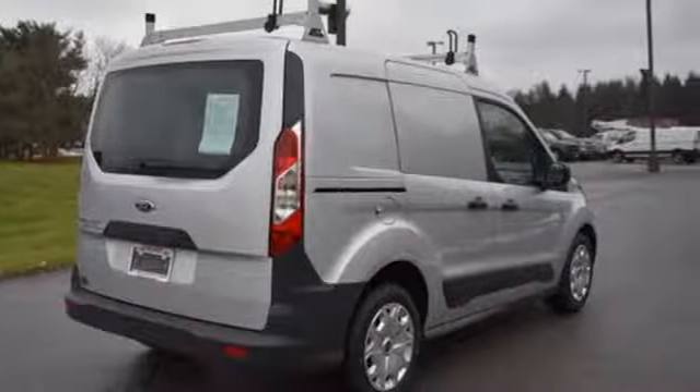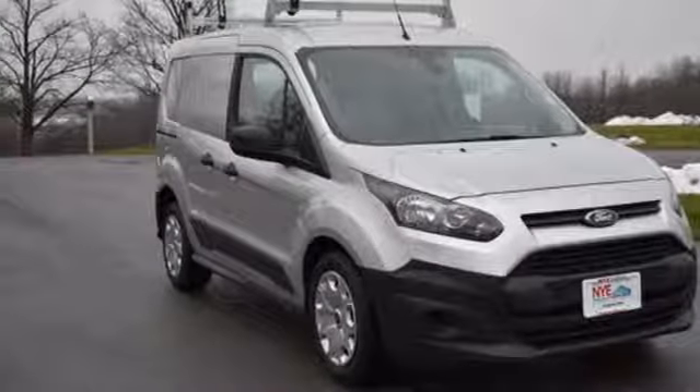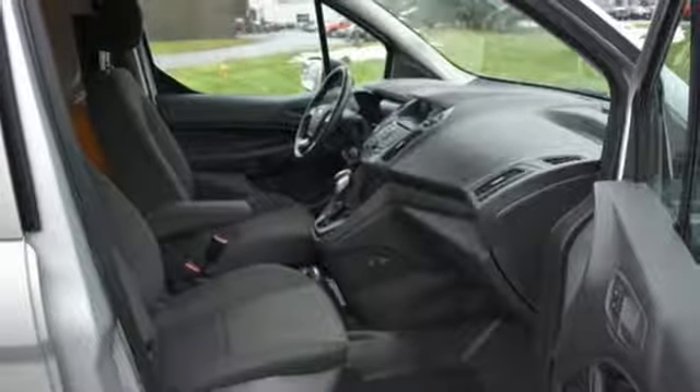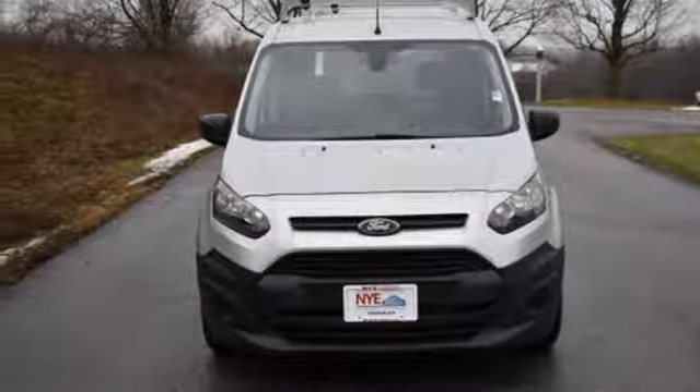Auxiliary audio input, capless fuel filler, manual tilting steering column, power front windows, manual telescoping steering column, automatic transmission, gas pressurized shocks, and i4 engine. See what it can do for you when you take it for a test drive.